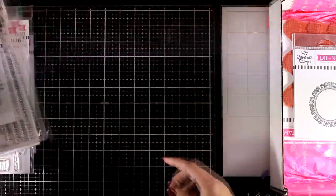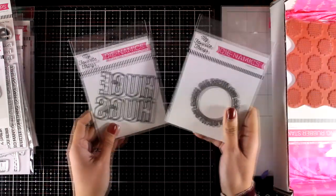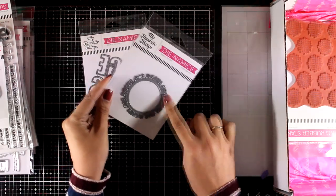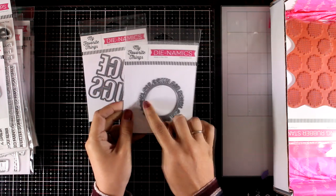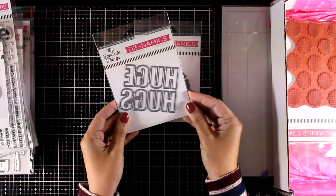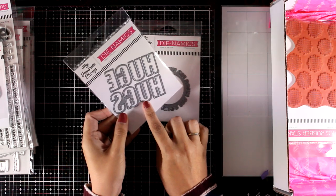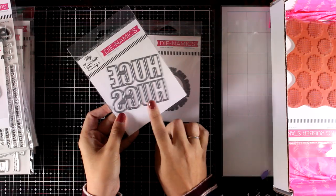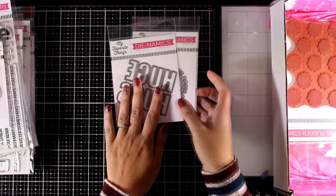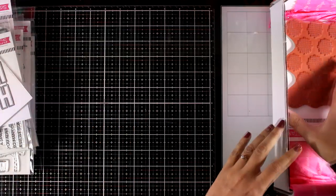Let's take a look at some dies. The Big Hugs Circle die reads 'big hugs' all around the circle — it would work great as a frame on a window card or on a shaker card. And here is the Huge Hugs die, which is another absolute favorite from this release. I have a feeling it is going to sell out super fast, and I have already seen wonderful cards made using this die from the designer team.